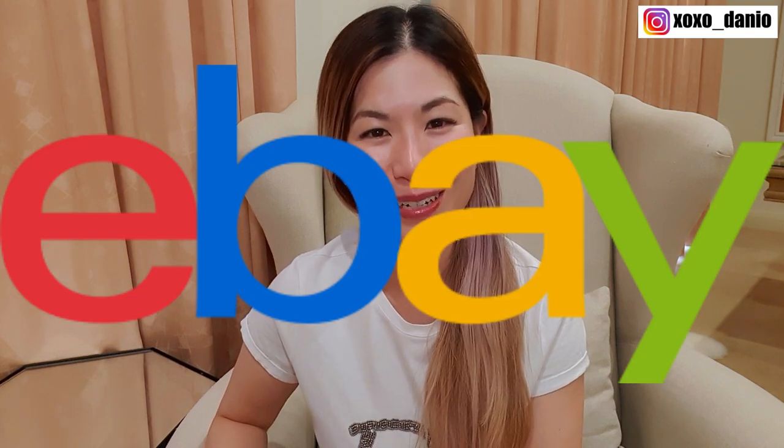Hey guys, it's Dani. So recently on my channel, I've been doing a number of unboxings of luxury items that I've purchased on eBay. This video is to demonstrate that there are risks when you do this and it's important to be aware of what they might be before you commit to buying.